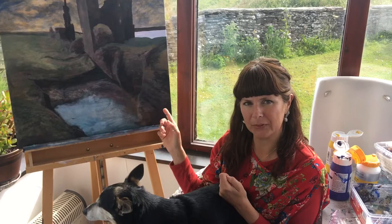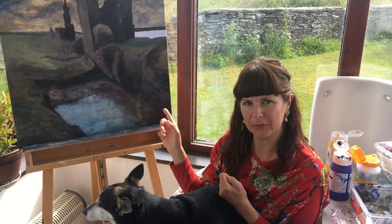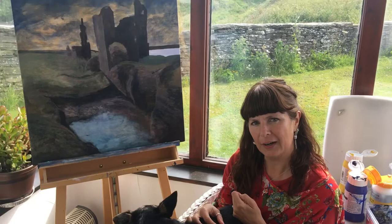I wanted to give you a little talk about painting technique and how the paintings come to life. I've got one on the easel just now — it's not even halfway through — so I just want to give you a little run-through of how these paintings actually happen.